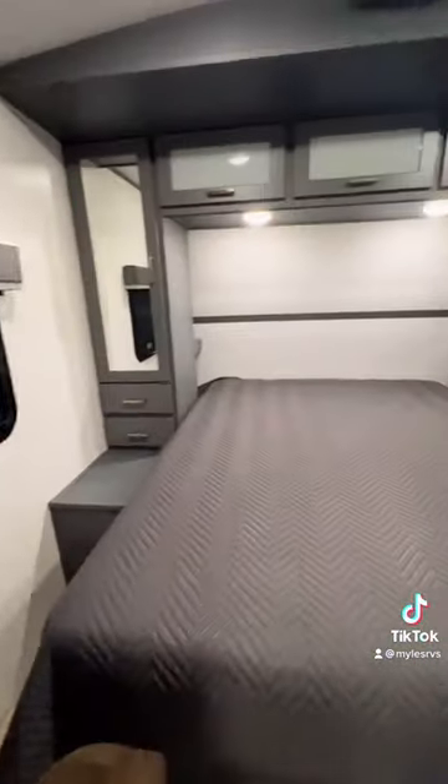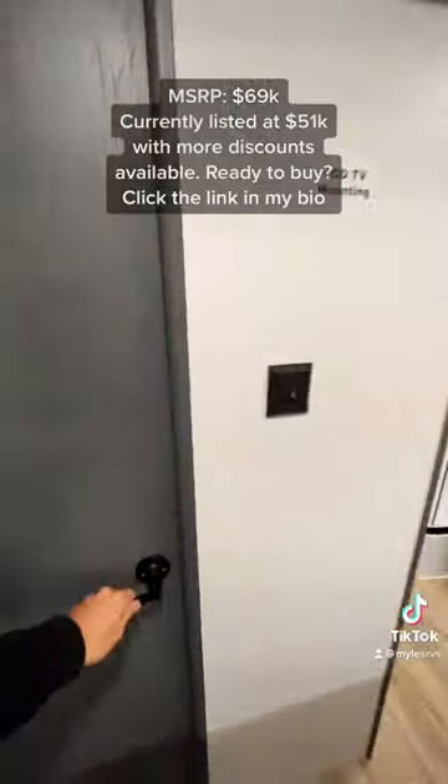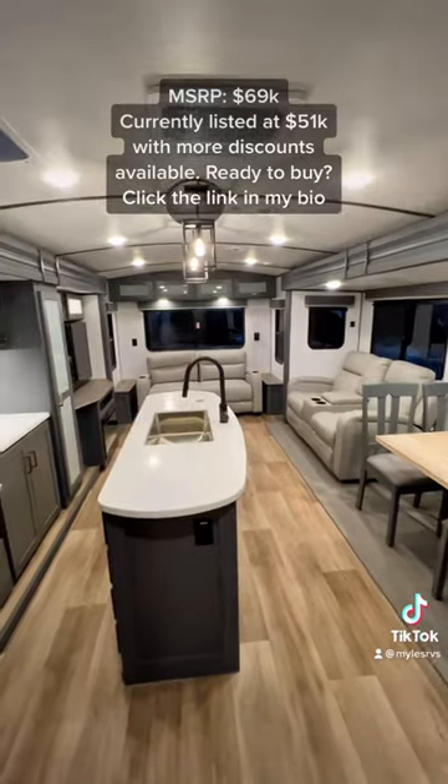You have a nice pass-through bathroom here so you can get directly into the bedroom from the bathroom. There are nice nightstands, two ACs on this model as well, and here's another look at your living room.